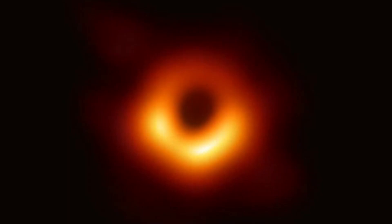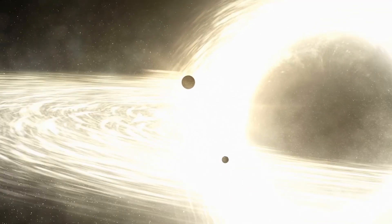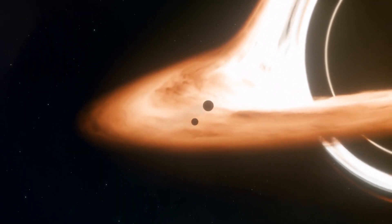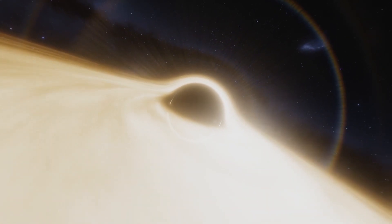The image was produced by a global research team called the Event Horizon Telescope collaboration. Via observations from a worldwide network of radio telescopes, there is now overwhelming evidence that verifies the supermassive black hole in the center of our Milky Way galaxy.